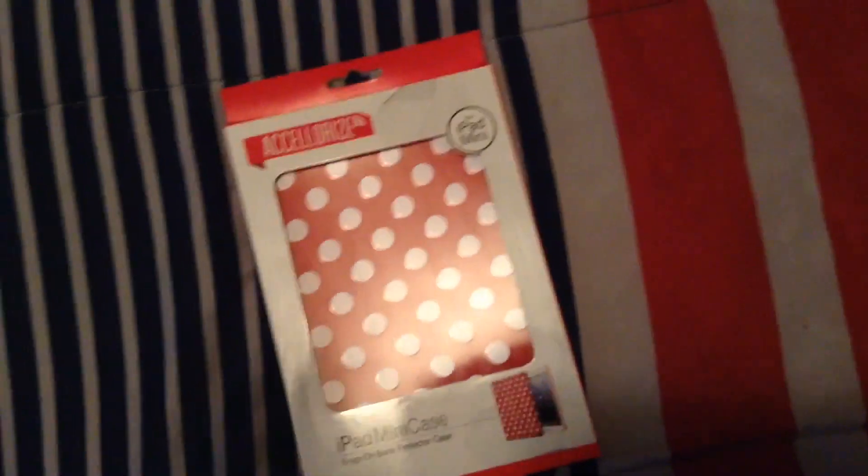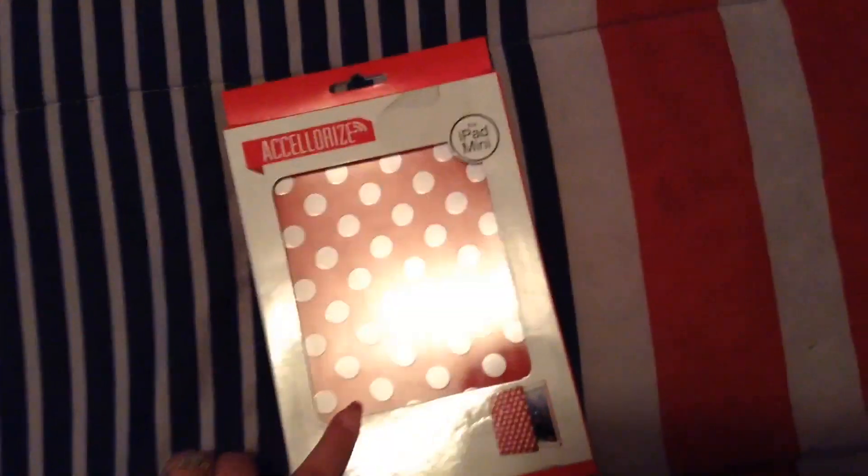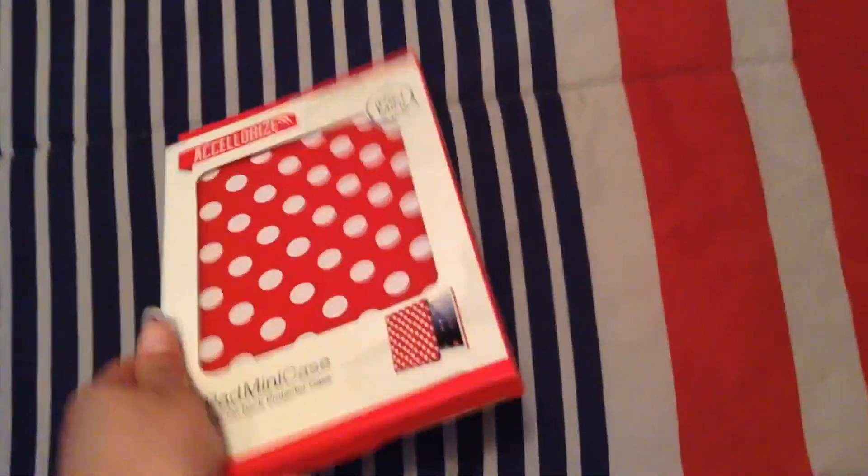I got myself a new planner because the one I have is just for 2015 and I needed one for 2016. This is just like the one I got my fiancé but it's a smaller version and it's in pink. I got another iPod mini case — I have the pink polka dot one and the red chevron one, and I wanted the red polka dot one as well so I grabbed that.